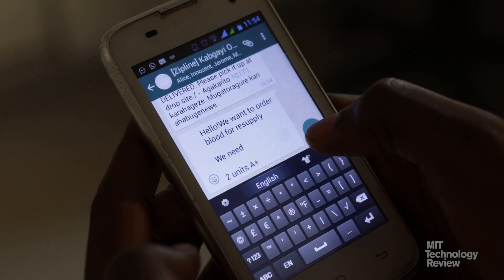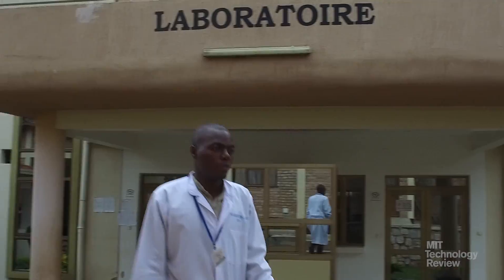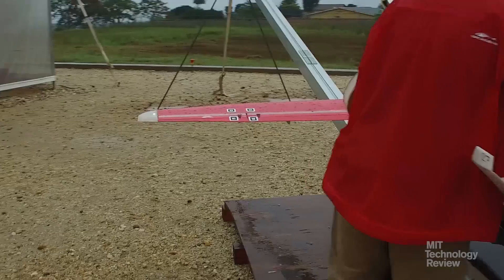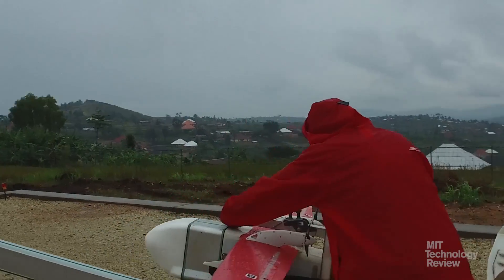Now, a Kabgayi lab technician simply taps out an order on a smartphone, and a drone will soon arrive with the needed product. Zipline, which was founded in 2011, is the first in the world to offer the regular delivery of emergency medical products.